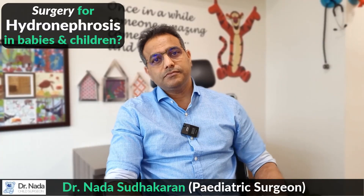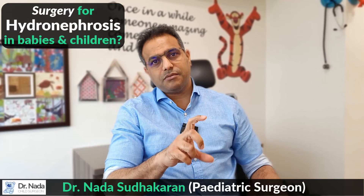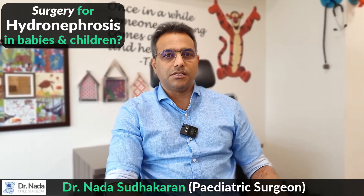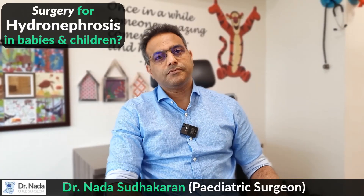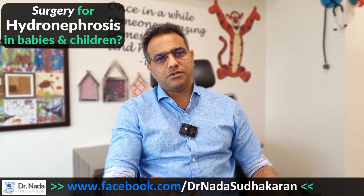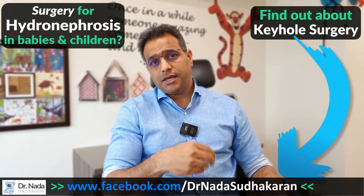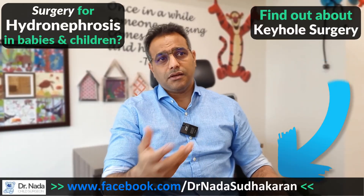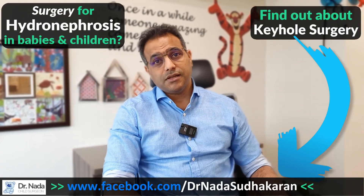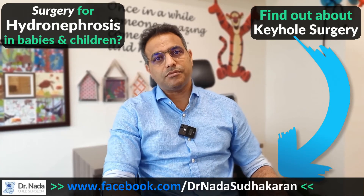At what age can this surgery be performed? At any point in the child's life where there is a significant blockage and investigations show poor drainage, we need to do the surgery. The earliest we can do it is a couple of months of age. The surgery I perform is keyhole surgery, done almost as a day procedure where the child will go home within a couple of days. It's not a very invasive procedure and children recover very well from this operation.